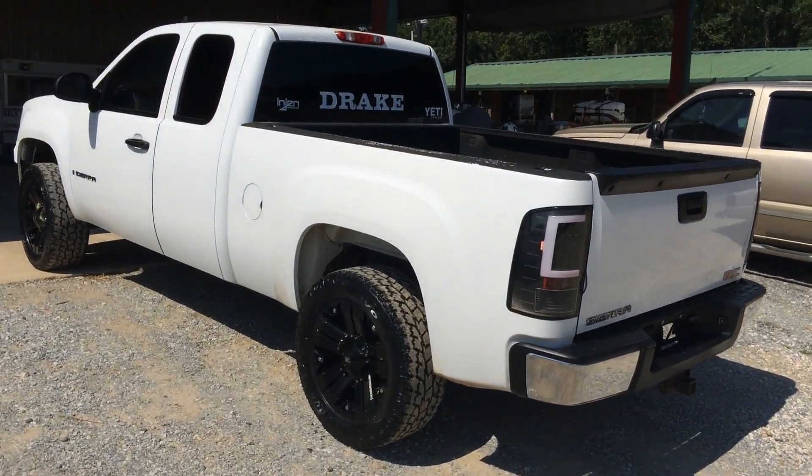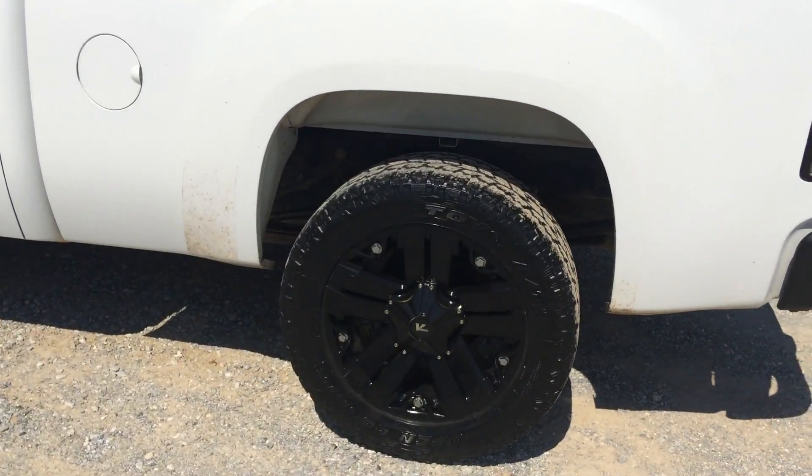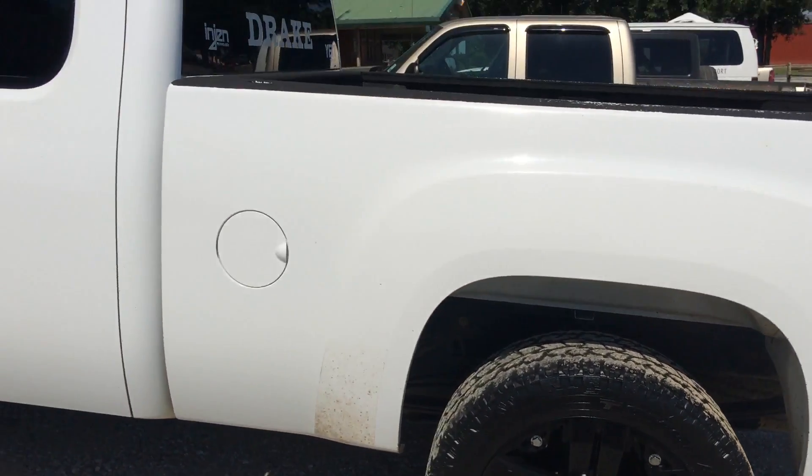I'm going to walk around this truck one more time. Like we said, the truck's nice, clean, and straight. It's got a nice set of V-Rock tire rims with the Toyota tires on it.